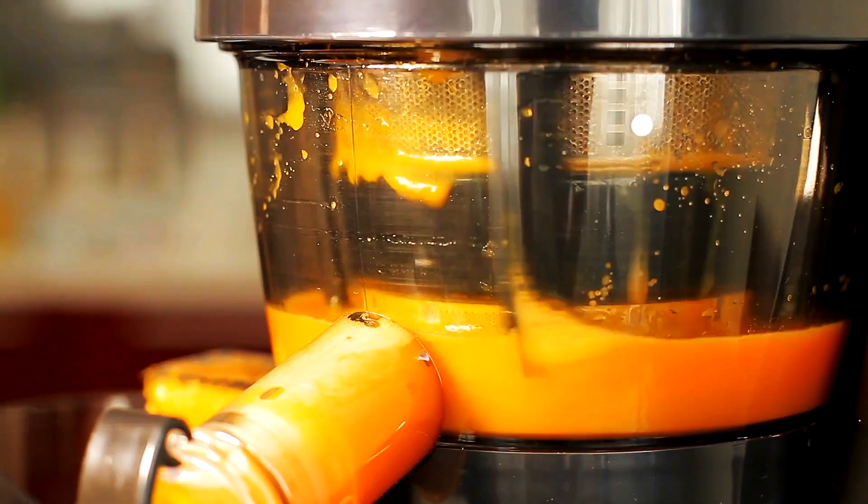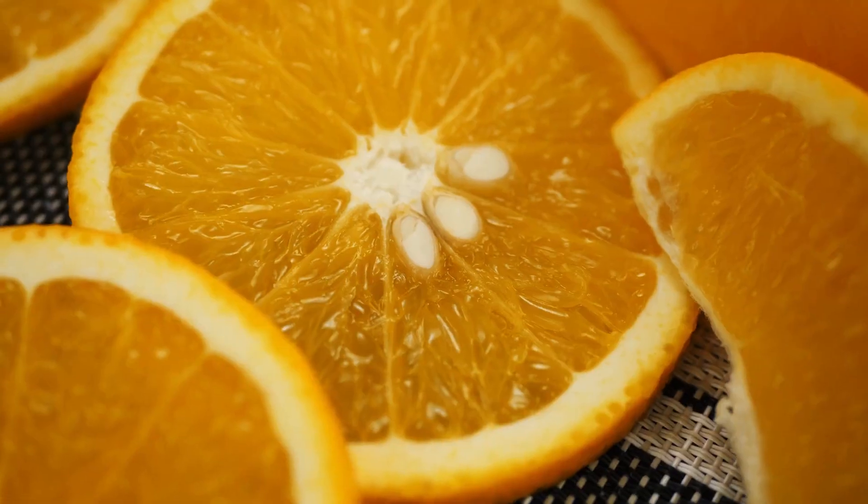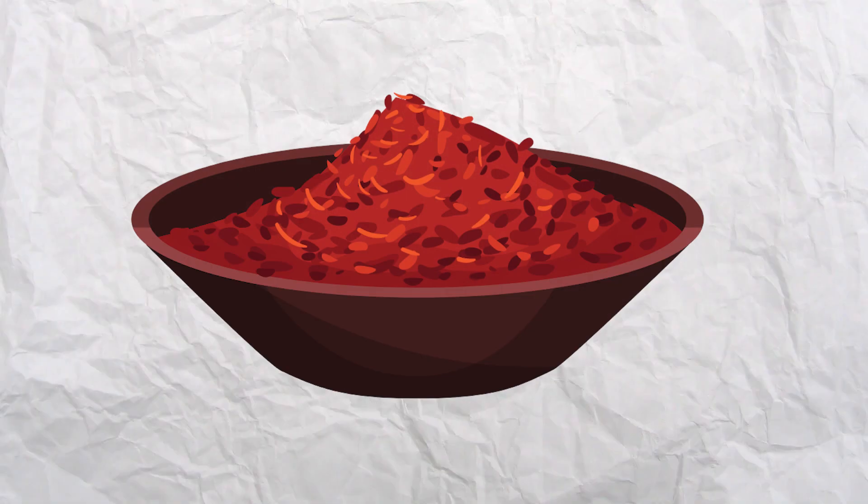The best way to avoid all the artificial flavors and colors of big orange juice box companies? Juice your own oranges — they're fresher and they taste better. Saffron.